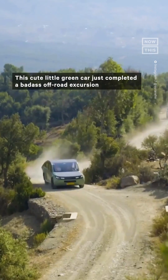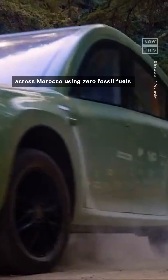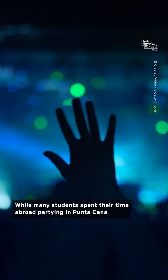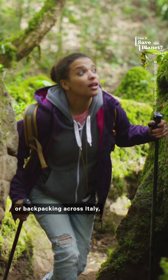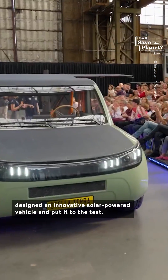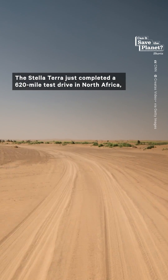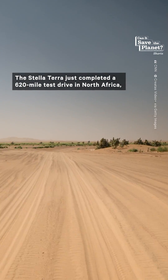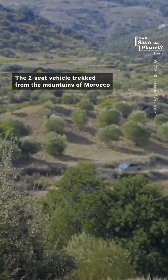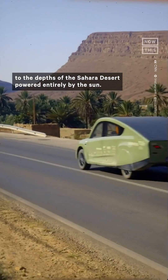This cute little green car just completed a badass off-road excursion across Morocco, using zero fossil fuels and without ever having to stop and charge. While many students spend their time abroad partying in Punta Cana or backpacking across Italy, this group from the Eindhoven University of Technology designed an innovative solar-powered vehicle and put it to the test. The Stella Terra just completed a 620-mile test drive in North Africa, subjecting the adorable teardrop-shaped car to the ultimate off-road obstacle course. The two-seat vehicle trekked from the mountains of Morocco to the depths of the Sahara Desert, powered entirely by the sun.